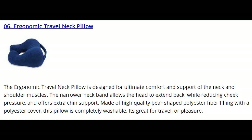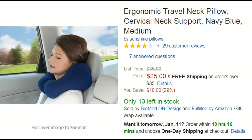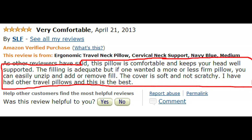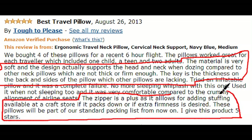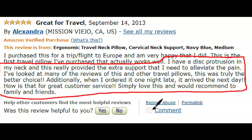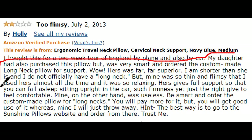We're now at number 6, the Ergonomic Travel Neck Pillow. This features a narrower neck band that's supposed to allow the head to extend back while reducing cheek pressure. It's selling for $25. Many reviewers like its support, and they love that you can easily open it and remove some of the filling to fit your own comfort level. It supports the head and can even alleviate neck pain. Some claim that because the interior is microbeads it's cheaply made and wonder if it's machine washable — you could douse it in Febreze as an alternative. One person says you should order the custom-made long neck version as the other one is too flimsy.